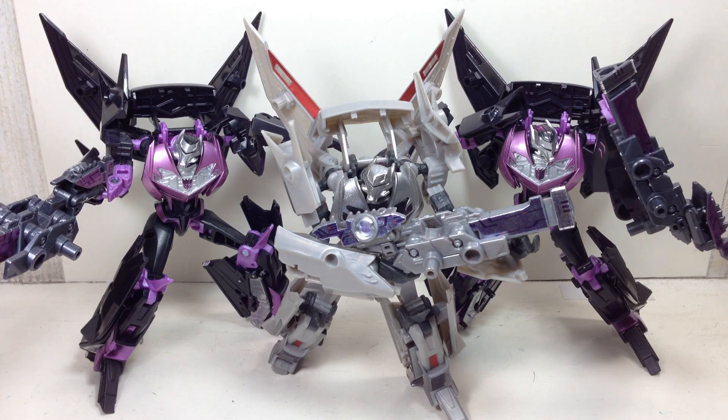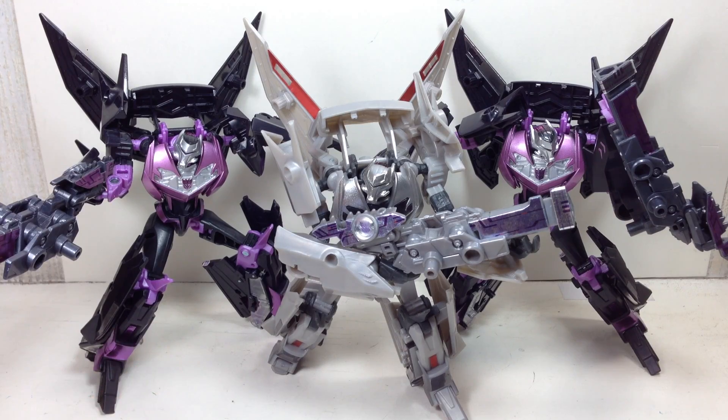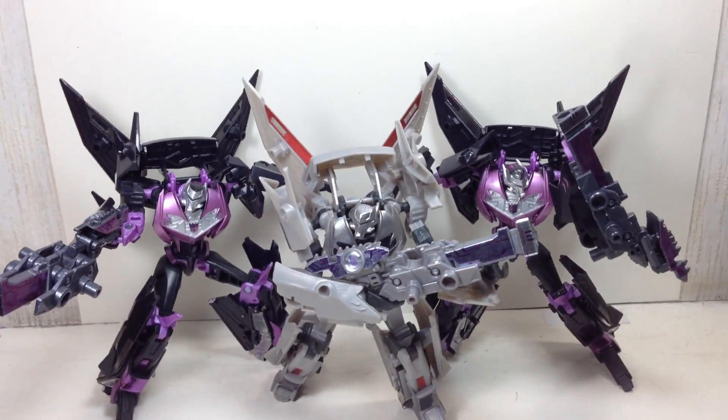Hasbro had already mentioned that Breakdown was impossible to bring outside of Japan for international markets and the U.S. because the price point of the figure was neither here nor there. It was too high for a Voyager, too low for an Ultra class, so they didn't bother with it. But the Jet Vehicon — it's just a bunch of wings. The wheels were removed and replaced with wings. I'm sure Hasbro could have managed some way to get this but they did not.